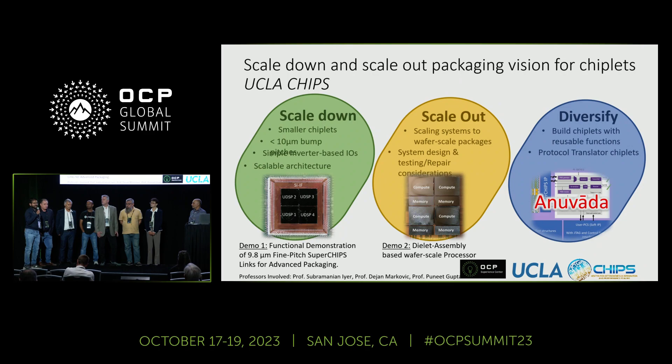I'm Krithikesh from UCLA. At UCLA, we do a lot of work on advanced packaging as well as die-to-die interfaces. We are showcasing some of the work we've done here, both in advanced packaging and wafer-scale processing. Please feel free to come visit our booth in the Experience Center to talk more about it.